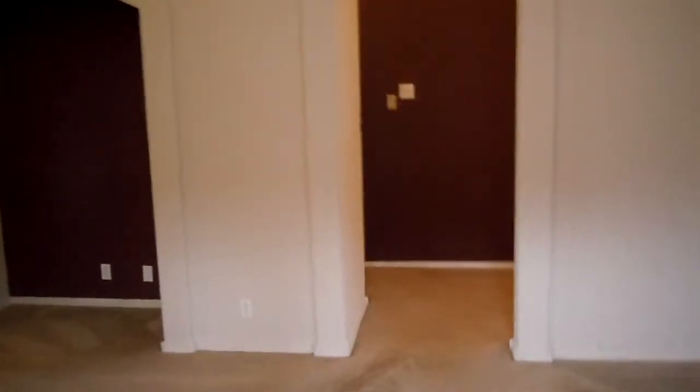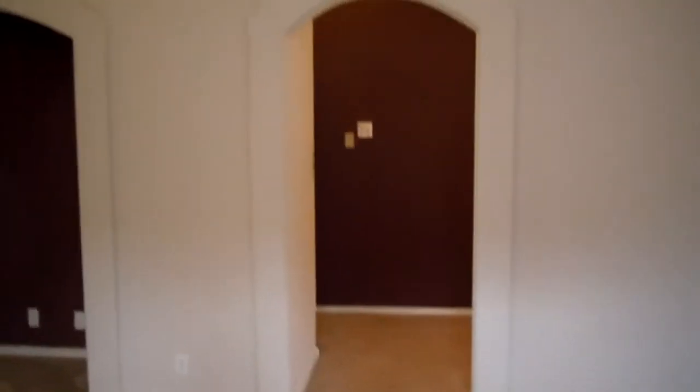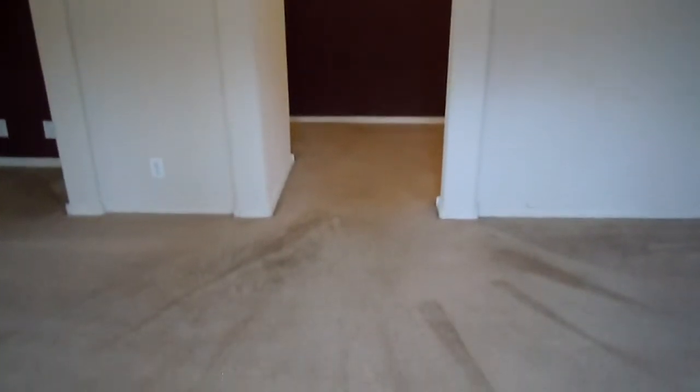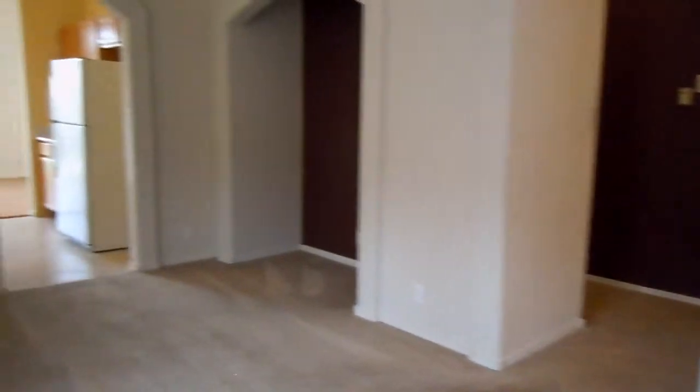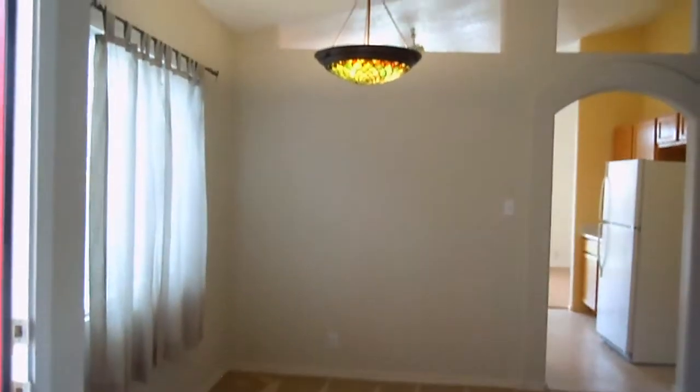We are going to enter into the living room. The living room does have vaulted ceilings and carpet. There's a nice big window, and it's got a really pretty chandelier.